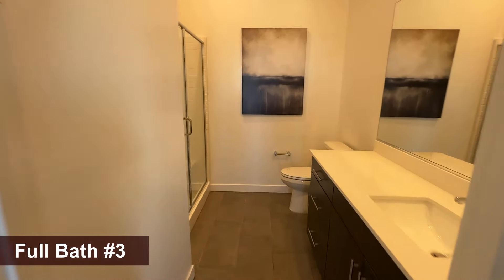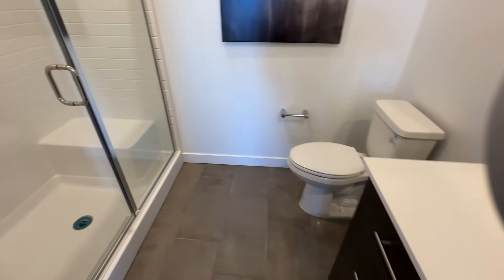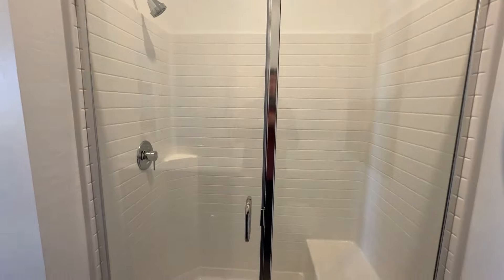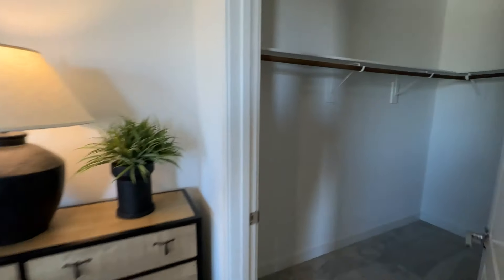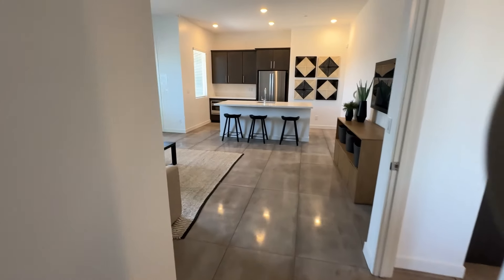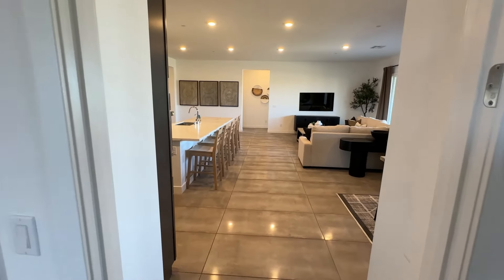The Next Gen has its own bathroom — nice counter space, though it doesn't have a double sink. It comes with a fiberglass shower enclosure, which unfortunately can't be changed (tile upgrades are only available in the primary bathroom). There's also a walk-in closet. Overall, it's kind of like a junior suite with its own kitchen and living space — perfect for a mother-in-law, a grown-up kid who wants privacy, or even as a rental unit. You could even wall off the connecting door in the future if you wanted.